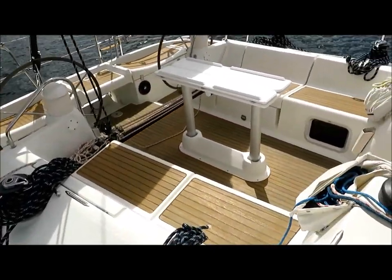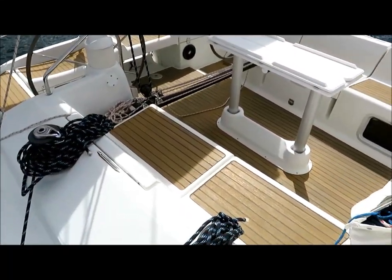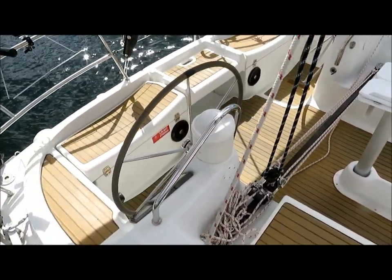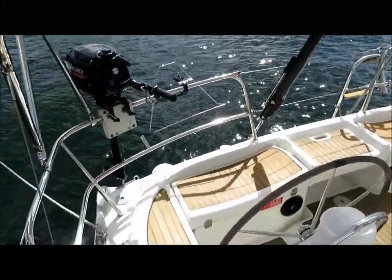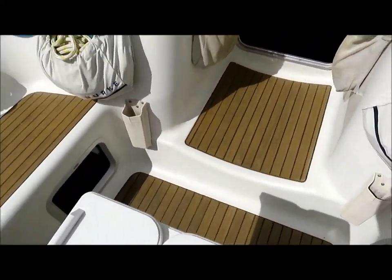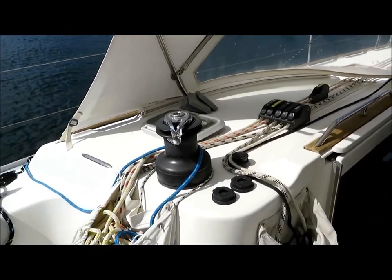The cockpit is identical to the Sun Odyssey 43. We've got the mainsheet traveller and the T-cockpit floor option. You can see the solar mounted on the Bimini, a hydraulic backstay, and there are four cockpit lockers.